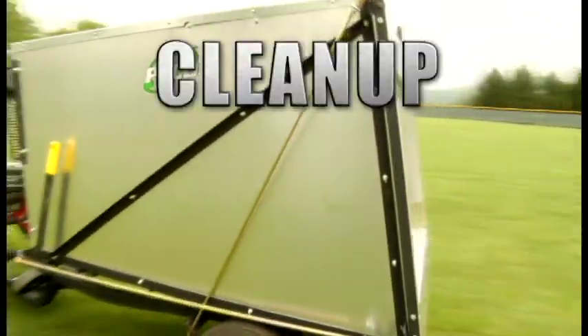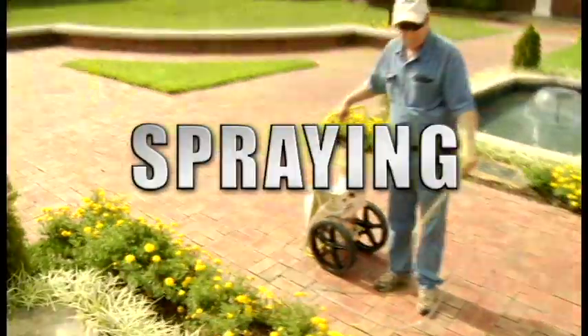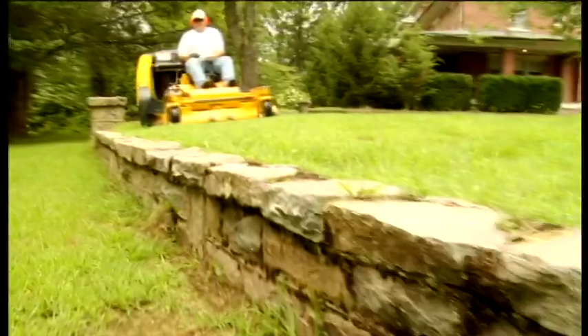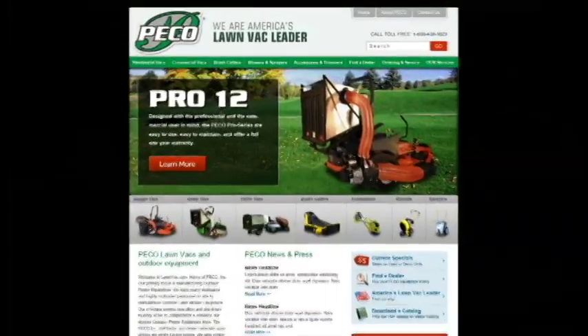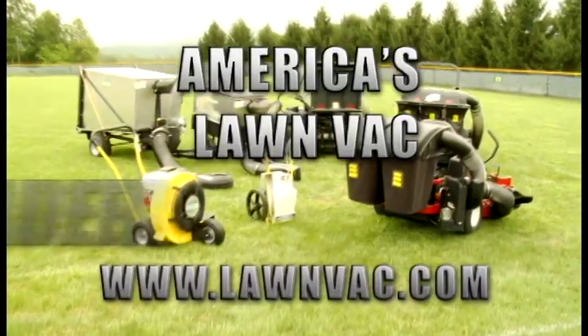So whether you need help with cleanup or hauling, big job or small, trimming or spraying, Pico has the right product for the job. See the full line of Pico lawn maintenance products at LawnVac.com. Pico — America's LawnVac Leader.